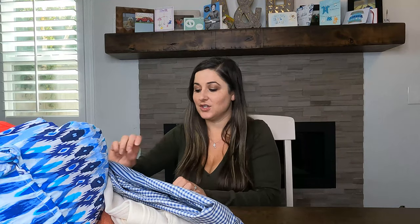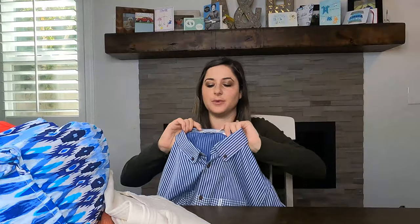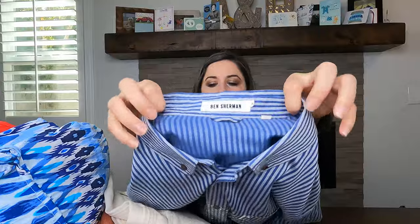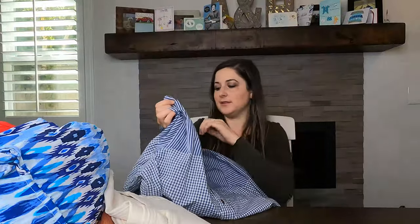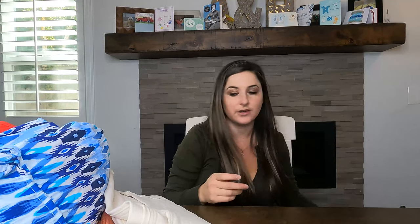I do have a few things already listed, starting with those on the table, and then I have a giant box of unlisted things. First, we have a men's Ben Sherman shirt. Ben Sherman doesn't have a really high resale value, so I don't really pick it up anymore. However, I really liked this shirt with the stripes and the gingham on the bottom — it's a men's extra large. I have it listed for $30.